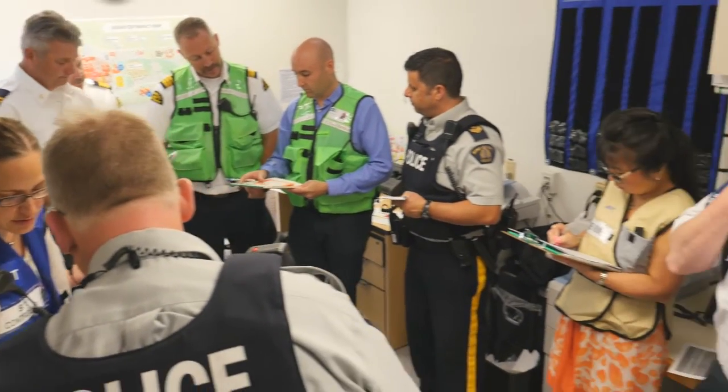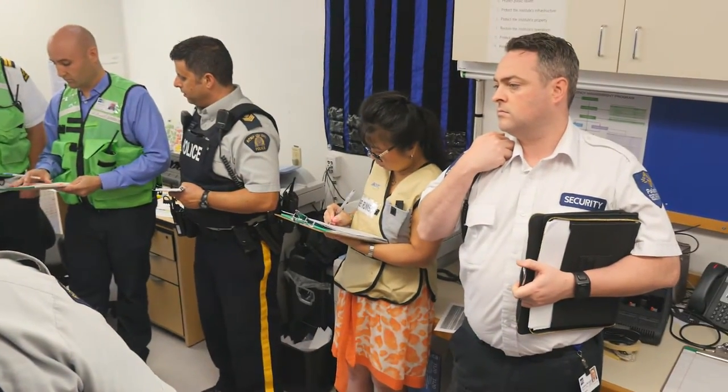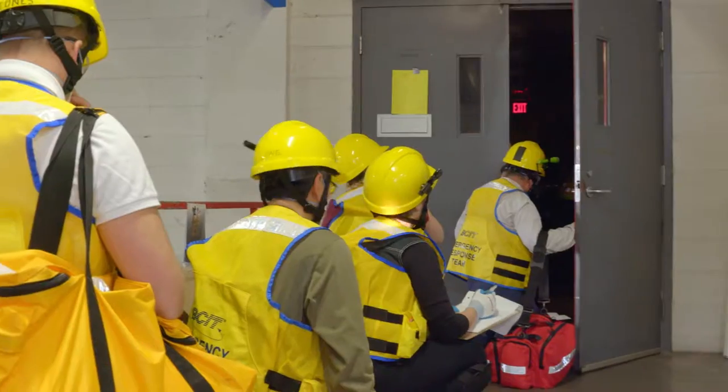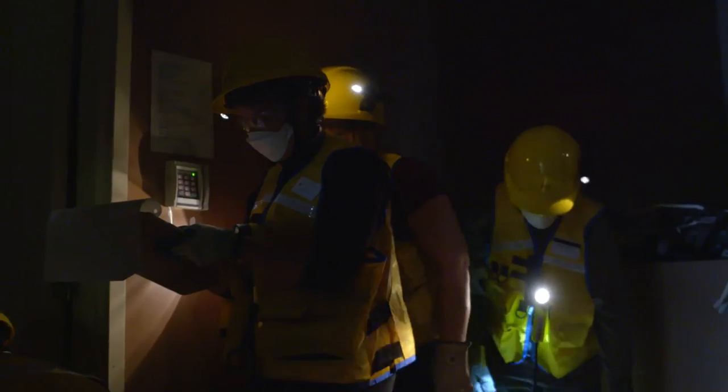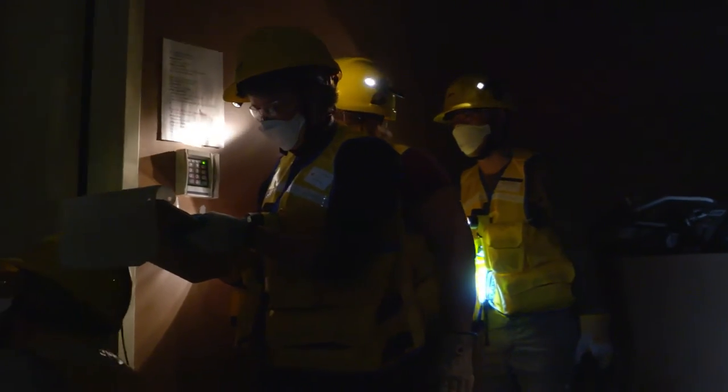The response today is our emergency operations center will activate as will our incident command. We'll have our emergency response teams as well as the Burnaby Fire Department respond to that site, providing initial light urban search and rescue through the buildings that are impacted — our SW3, SE8, and SE12 buildings.